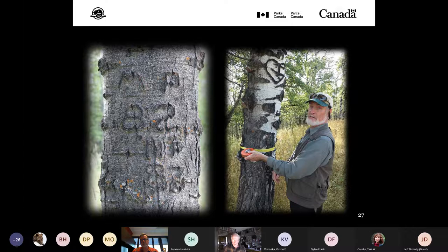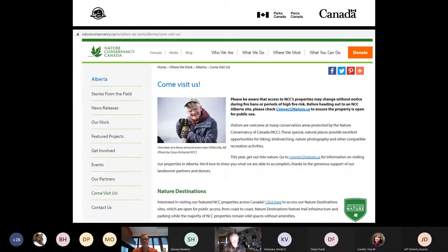Pictured is former Waterton Park Warden and cultural resource manager Rob Watt assisting with aging trees in the grove. If this slideshow inspires any of you to visit the site, understand that no maintained trail exists from the Chief Mountain International Highway through to Waterton, and it is just outside Waterton's east boundary on a Nature Conservancy easement leased by a local rancher for cattle grazing. It's imperative that one follows the Nature Conservancy Canada website guidance prior to considering visiting, to request access from the folks on the Bird's Eye Ranch.